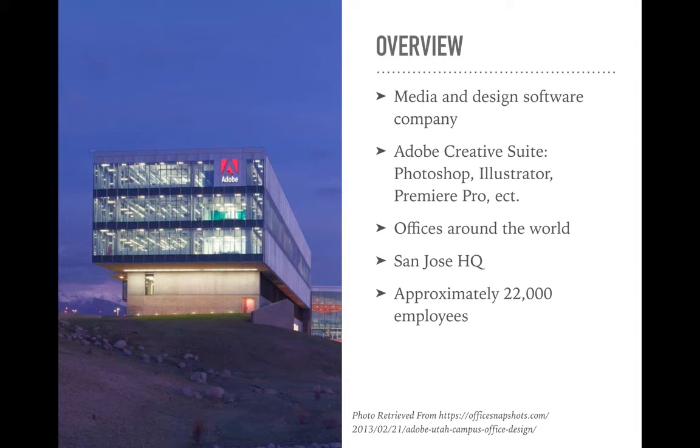They have offices all around the world. Their headquarters is based out of San Jose. The pictures to the left here — this is actually their Utah office. A lot of the pictures in this presentation are going to be their Utah office. This is one of their newer, bigger facilities. Overall, they have approximately about 22,000 employees — they had 21,357 in 2018, so I can imagine that number has only grown.